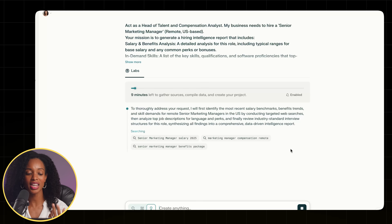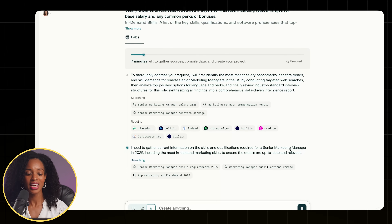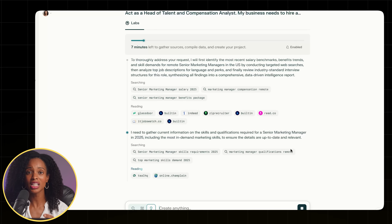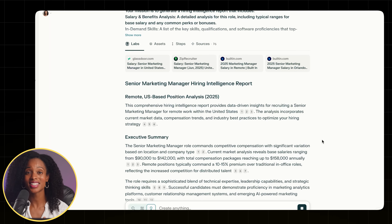You can see the task tab is lighting up — it's showing its work. It's gathering skills and qualifications required for the position, searching for examples of job postings and language that attracts candidates, and gathering information on the interview process for a senior marketing manager. I really love this level of transparency. After waiting for about seven minutes or so, the report is ready.